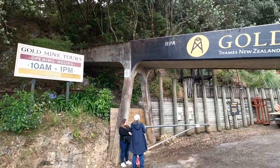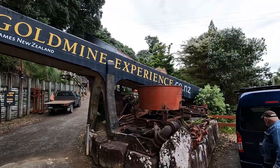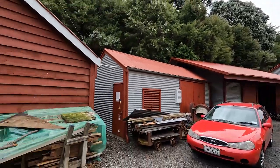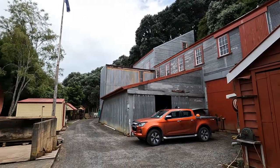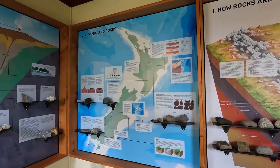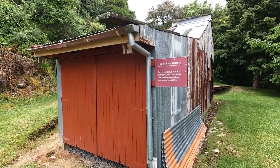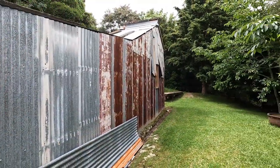For our final excursion of 2023, I joined the Mojet Society for a trip to the Gold Mine Experience in Thames. The experience is centered around a still-operating stamper battery and gold mine. Gold was found in Thames in 1867 and the resulting gold rush grew the town from 1868 to 1871. The site we're visiting dates from this time and still operates authentic and original equipment and processes.